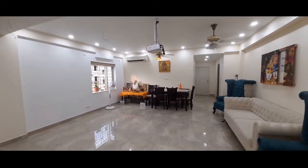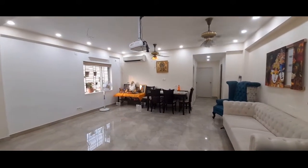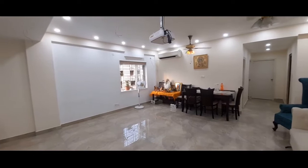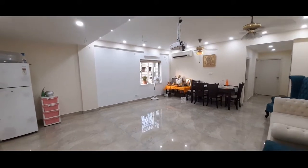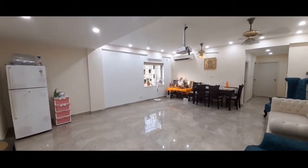As we enter the property, this is the living room and dining space. The super built-up area is around 2,200 sq ft.